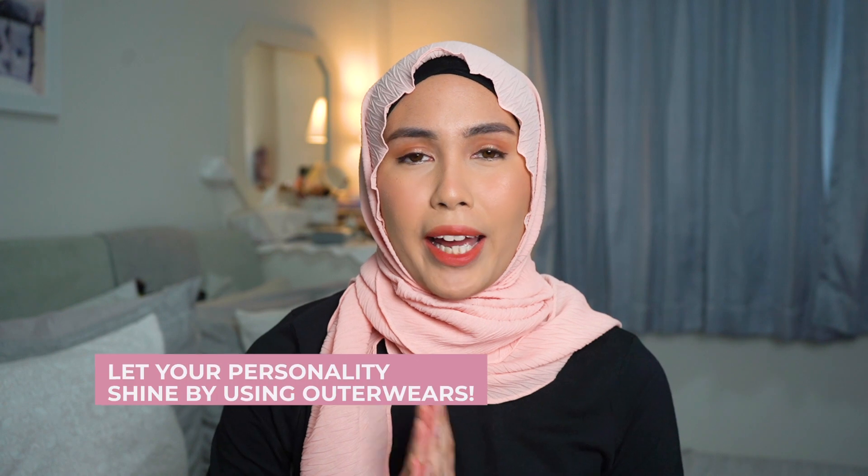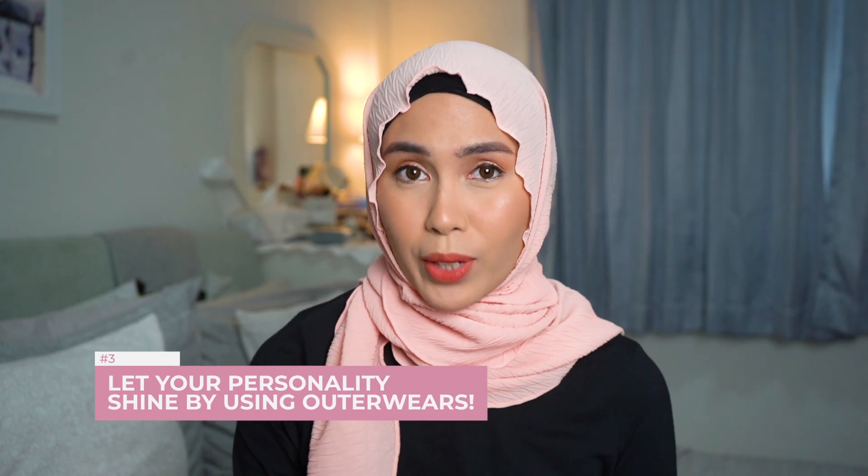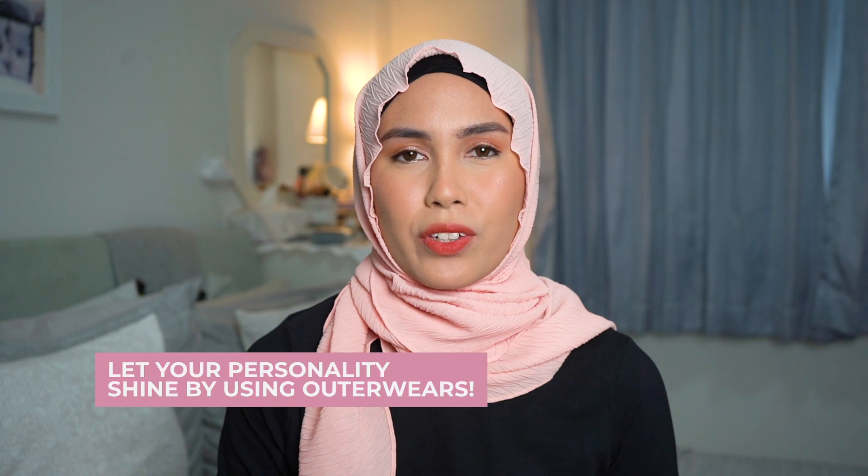Next up is outerwear. I have two examples to show you today. Outerwear provides extra coverage and makes your look looser, but depending on the type, it can also add a lot of flavor and style to elevate your look. Whether you like solid colors, color blocking, prints, or boho chic, outerwear is really great for expressing your personal style.